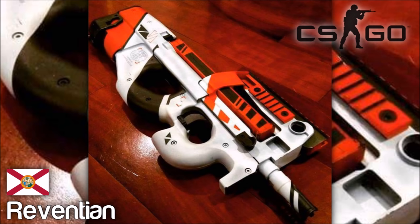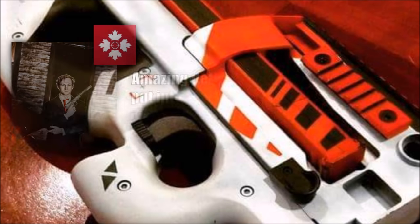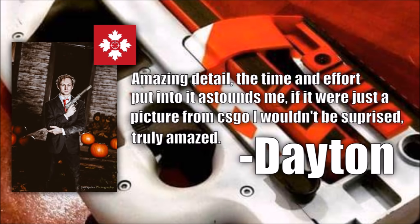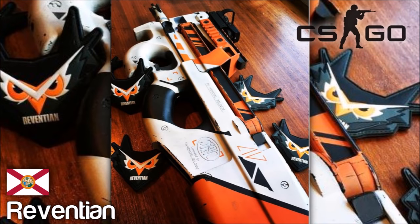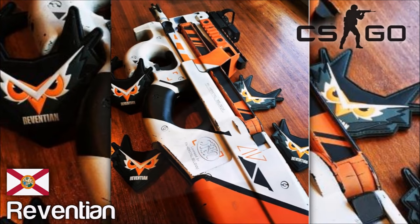This build was so great in the eyes that Dayton at the House Gamers channel even sent me a quote saying: 'Amazing detail. The time and effort put into this astounds me. If it were just a picture from CS:GO, I wouldn't be surprised. Truly amazed.' An awesome way to lock down this spot. Now we're down to the last two, and after all the chatter about the couple hundred builds that were turned in, I'm still trying to squeeze in as many as I can before the show is done.